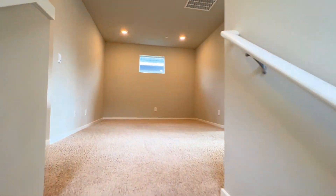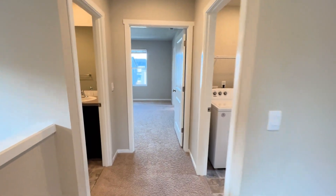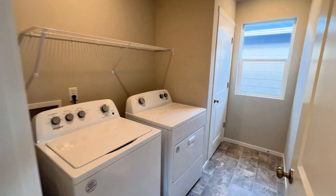Upstairs we've got the loft. Into laundry. Bathroom number two.